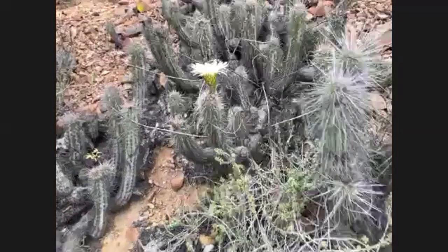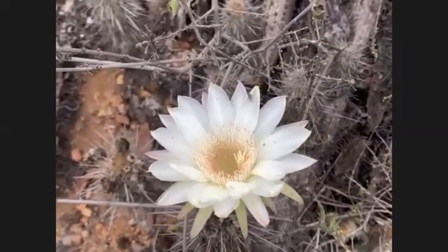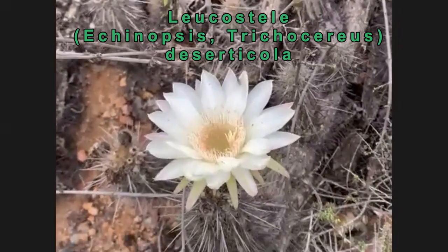I think we've got an Echinopsis trichocereus in bloom. This is a very early flower, but if you were to come back in a month or two, you'd be able to see a lot more.